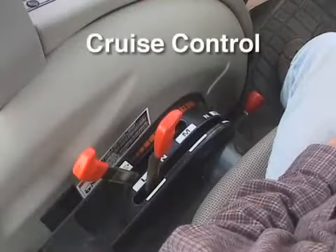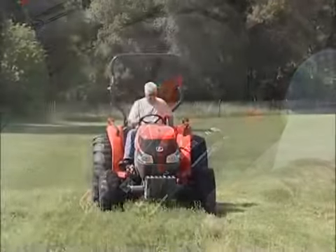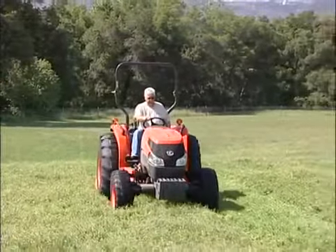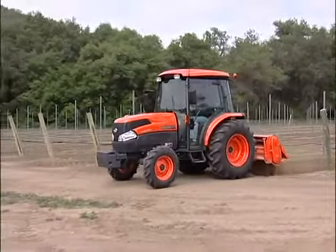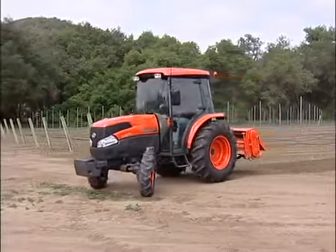HST Plus also includes a unique cruise control, or speed set. This lever sets the travel speed as you desire. In the event you need to change your speed, simply move the lever to increase or decrease travel speed. Travel speed can also be increased by stepping on the pedal to override the cruise control, and it resumes back to the preset speed without moving the lever when your foot is removed.